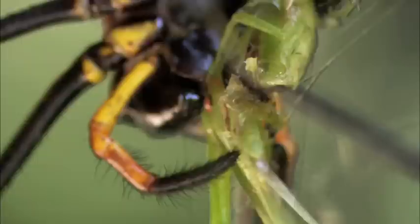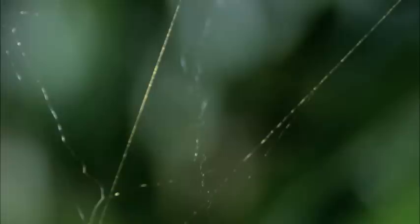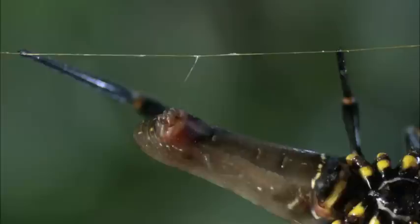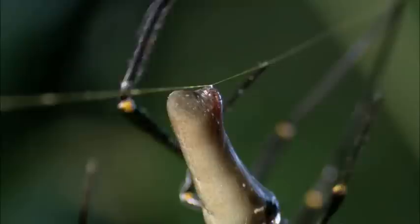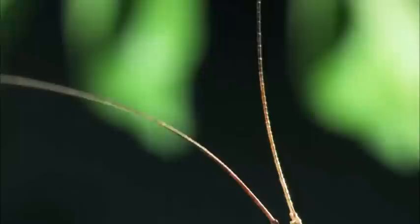There are other creatures in the orb weaver's web — not victims, but distant relatives. Other spiders, kleptoparasites, that live off the orb weaver's leftovers. In the city that is a golden orb weaver's web, the kleptoparasites serve as small-scale garbage collectors, essentially cleaning up the web. The golden silk is six times stronger than steel and ten times more effective than Kevlar at dissipating energy. That means when something flies into this silk, the web stays in one piece, and the victim stays trapped.